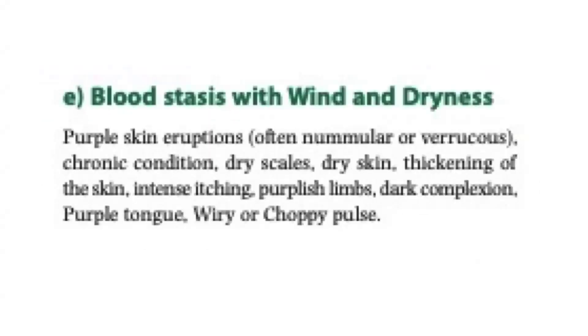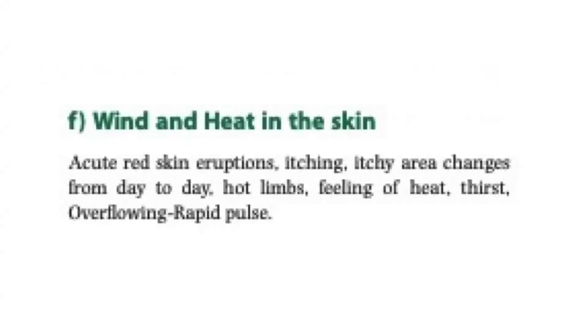Blood stasis with wind and dryness. Symptoms include purple skin eruptions, often nummular or varicose, chronic condition, dry scales, dry skin, thickening of the skin, intense itching, purplish limbs, dark complexion, purple tongue, wiry or choppy pulse.